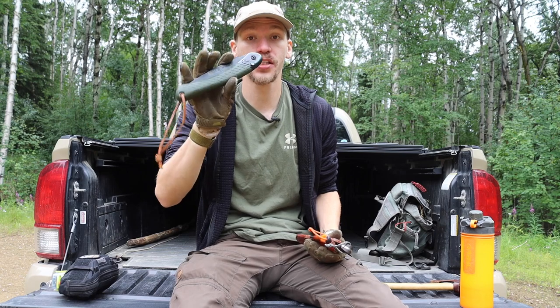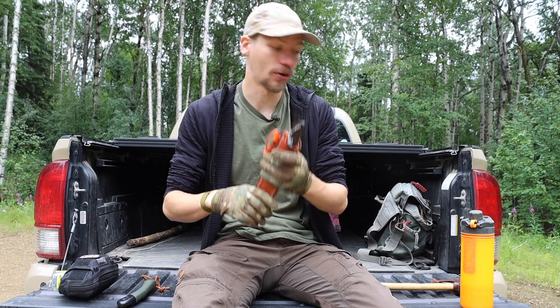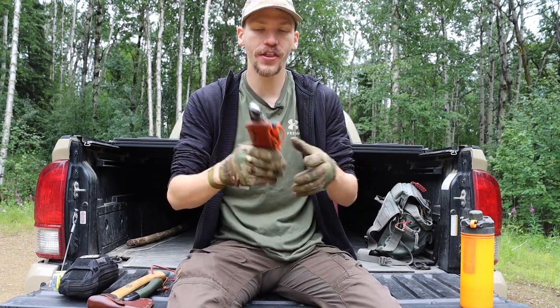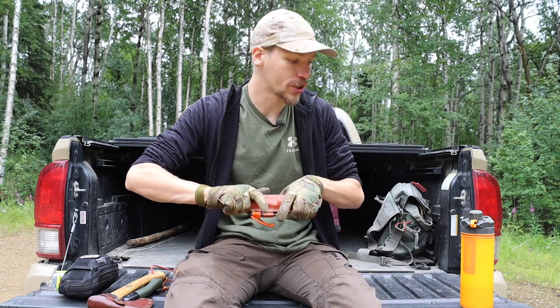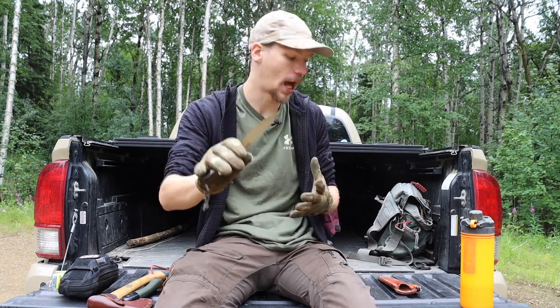Paired with the PSK, I carry a capable folding saw — something like my Silky Gomboy or this Bahco Laplander — along with a knife and a hatchet. The hatchet and saw are the workhorses for processing wood wherever you are. In the high alpine, you can actually get away with running smaller, lighter-weight knives because most realistically you're not going to be doing a whole lot of wood processing with your saw, hatchet, or knife.